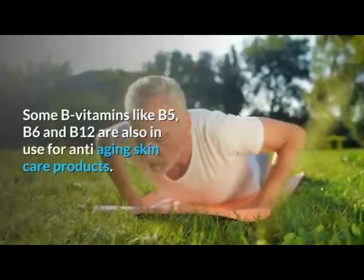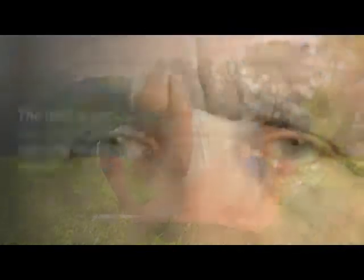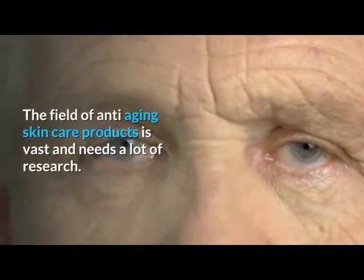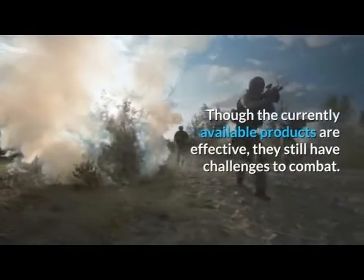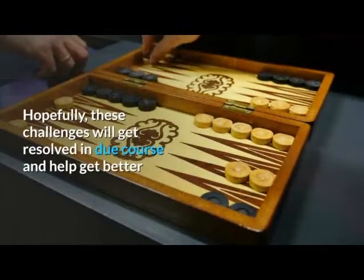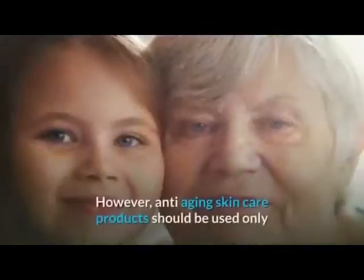Some B vitamins like B5, B6, and B12 are also in use for anti-aging skin care products. The field of anti-aging skin care products is vast and needs a lot of research. Though the currently available products are effective, they still have challenges to combat. Hopefully these challenges will get resolved in due course and help produce better and cheaper anti-aging skin care products.